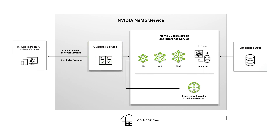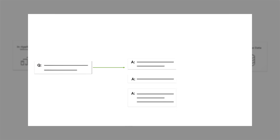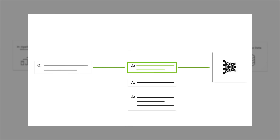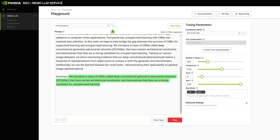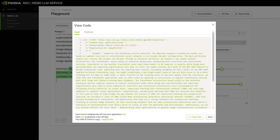After putting the model to work, it can continuously improve with reinforcement learning based on user interactions. And Nemo's Playground is available for rapid prototyping before moving to the cloud API for larger-scale evaluation and application integration.